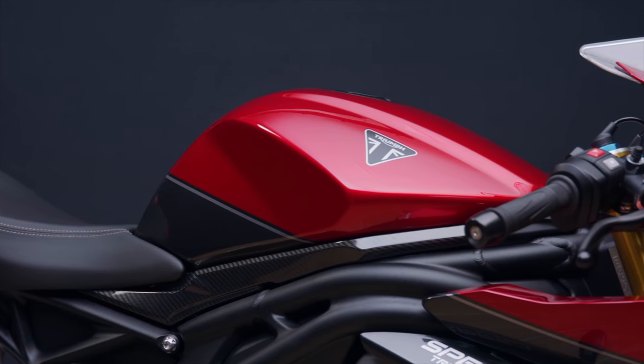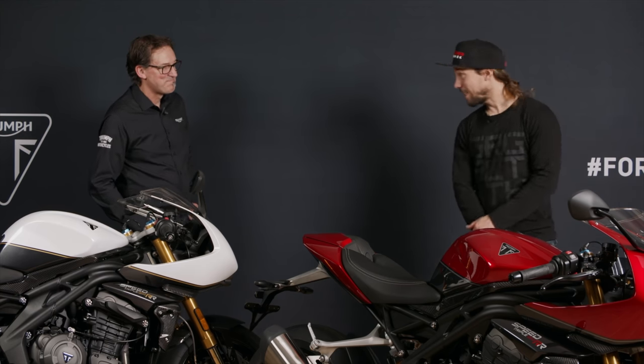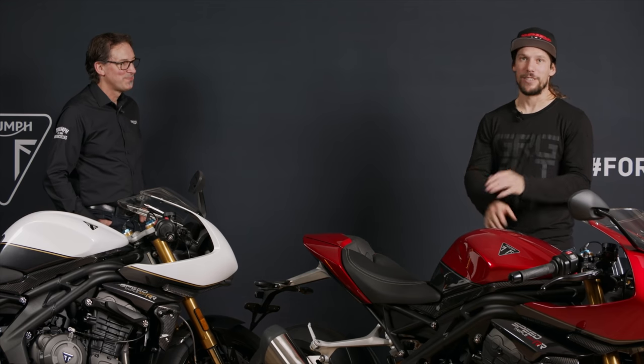I cannot wait to get out and ride these bikes. Personal choice — RS or RR? RR every time. Thanks for talking to us, Stu. It's been really interesting to get a look around these bikes. The launch is imminent, so we will soon be riding them, putting them through their paces.